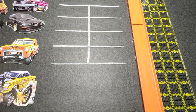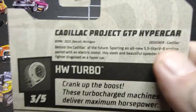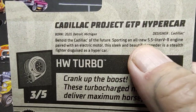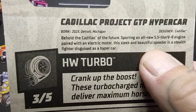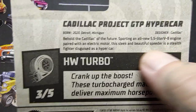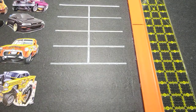I got an EK's car, it's new for 2024. It is number 123 out of 250, number three out of five — a Hot Wheels turbo Cadillac Project GTP Hypercar. Detroit, Michigan. Behold the Cadillac of the future, sporting an all-new 5.5 liter V8 engine paired with an electric motor. This sleek, beautiful speedster has a stealth fighter design as a hypercar.